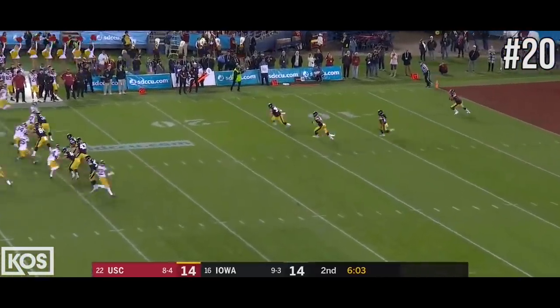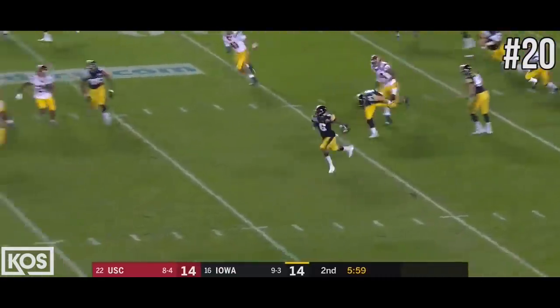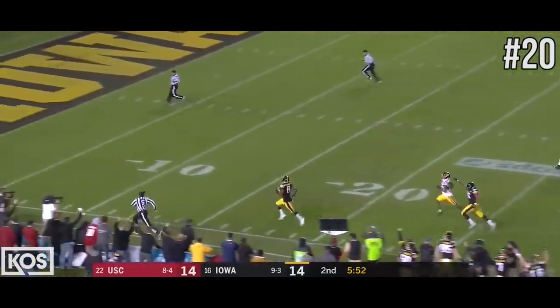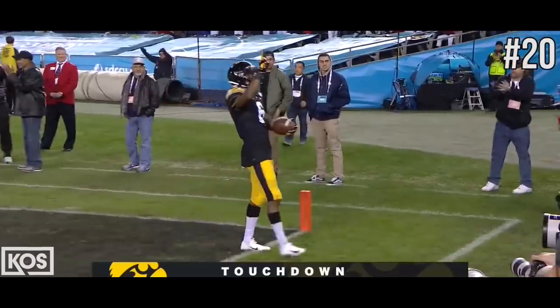As SC sends it away, Smith-Marset inside the five. Hops through the hole. Watch out! He can fly! Smith-Marset down the sideline! See you later! Touchdown, Hawkeyes! 98 yards!